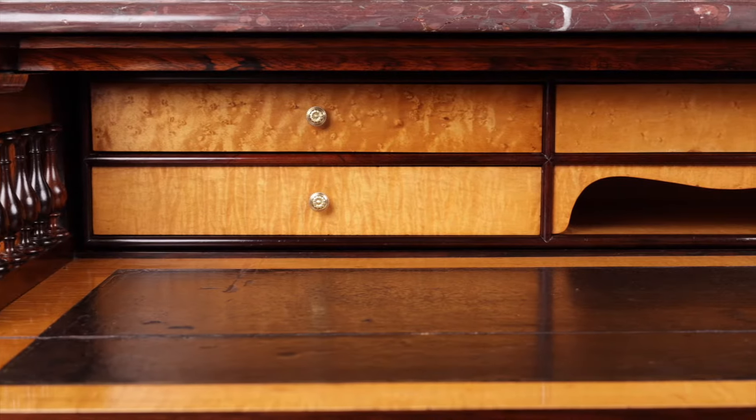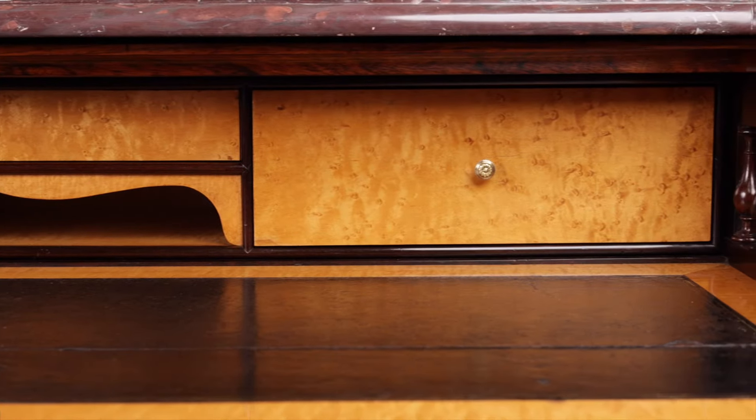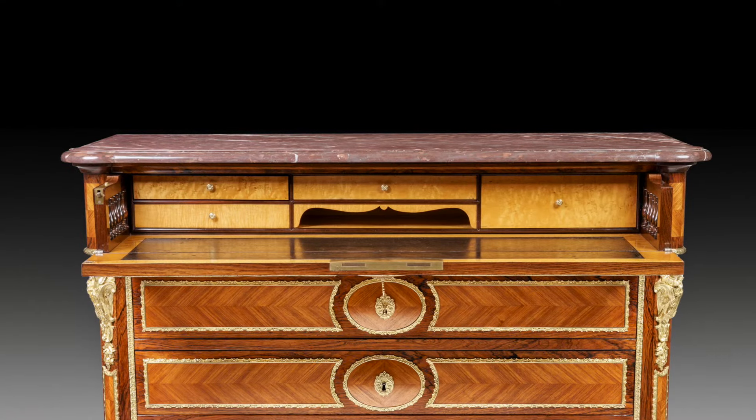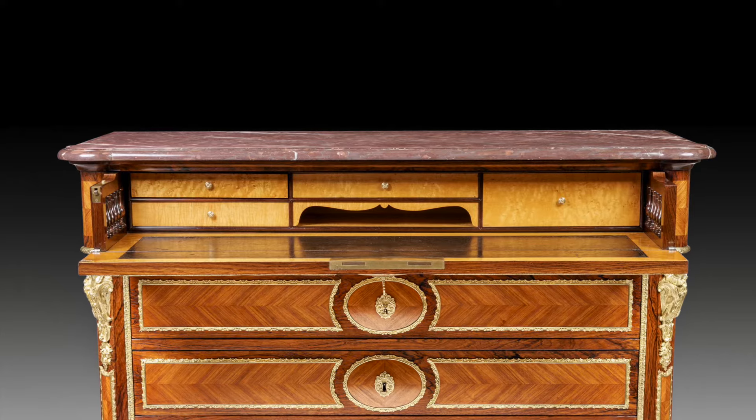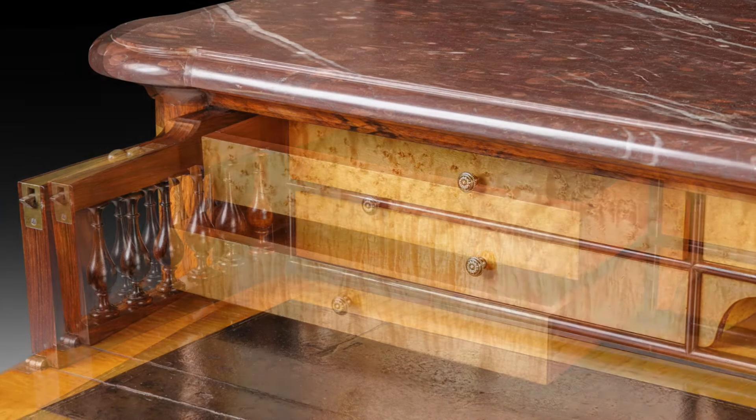The top drawer hides a little secret. You pull it out to reveal the most beautifully fitted secrétaire interior — the front face of the drawer drops down to reveal a leather writing surface, and behind that sits a set of four satin birch drawers, each with